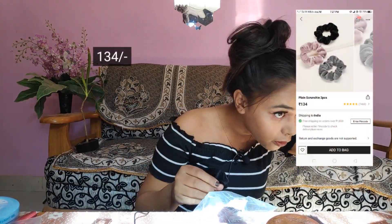Next thing I got are these scrunchies — I'm wearing one of them right now. These scrunchies are very good. They are plain scrunchies and they won't pull your hair when you wear them.